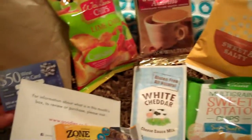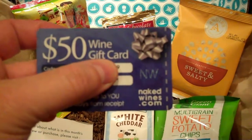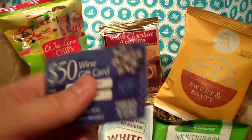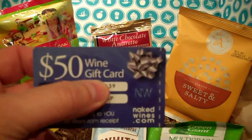See ya. Oh wait — there's one more thing hidden in our goodie box that we didn't know about, and it is a $50 wine gift card to nakedwines.com. You do have to pay a shipping charge of $9.99, but if you drink wine, it's not a bad deal.